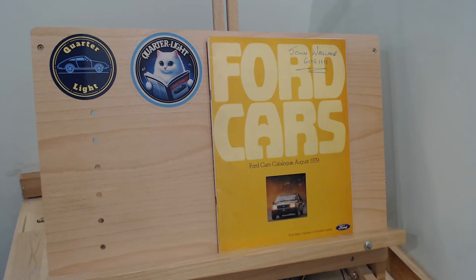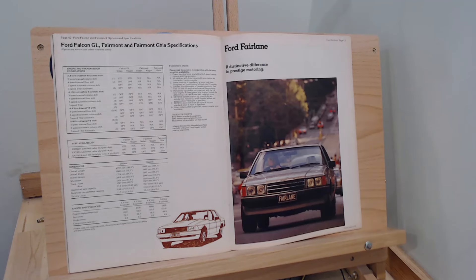I've been looking through the full range of these cars, and if you missed any episodes I'll put a link at the end where all the cars will eventually be in one place. The model we're now up to is the Ford Fairlane — the Aussie Fairlane. The top of the brochure tells us: 'A distinctive difference in prestige motoring.' At the time, this was your top model.